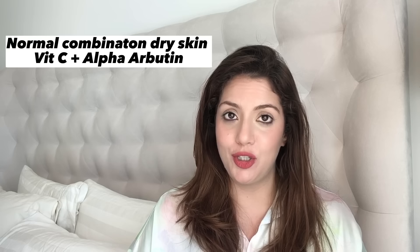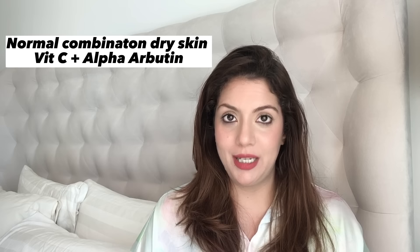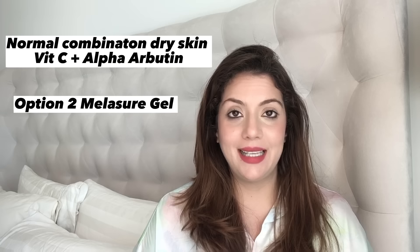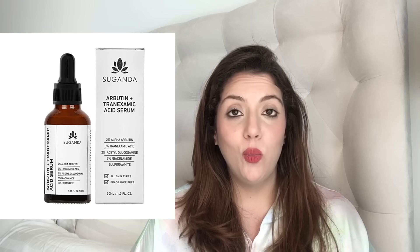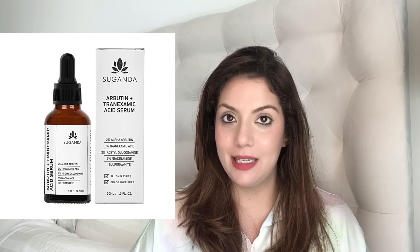To recap, you have three morning combinations: Number one — Vitamin C plus Alpha Arbutin as two separate products. Number two — Melasore Gel. Number three — Niacinamide plus Alpha Arbutin. There is also a new option by the brand Sugandha — their hyperpigmentation serum with tranexamic acid, niacinamide, Alpha Arbutin, and other ingredients, available at around 450 rupees.